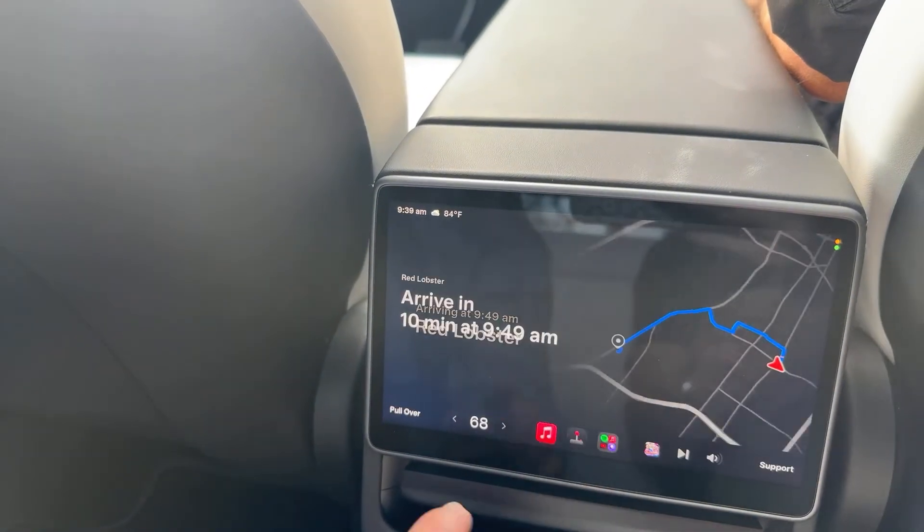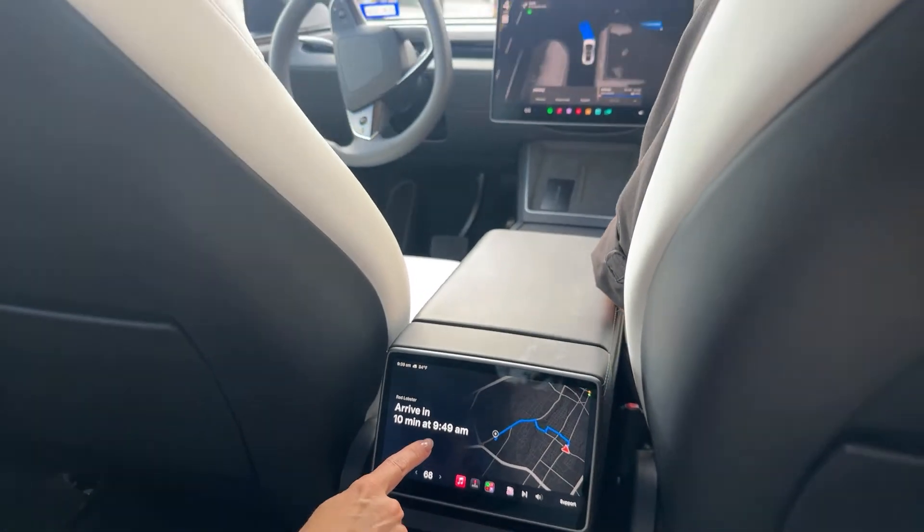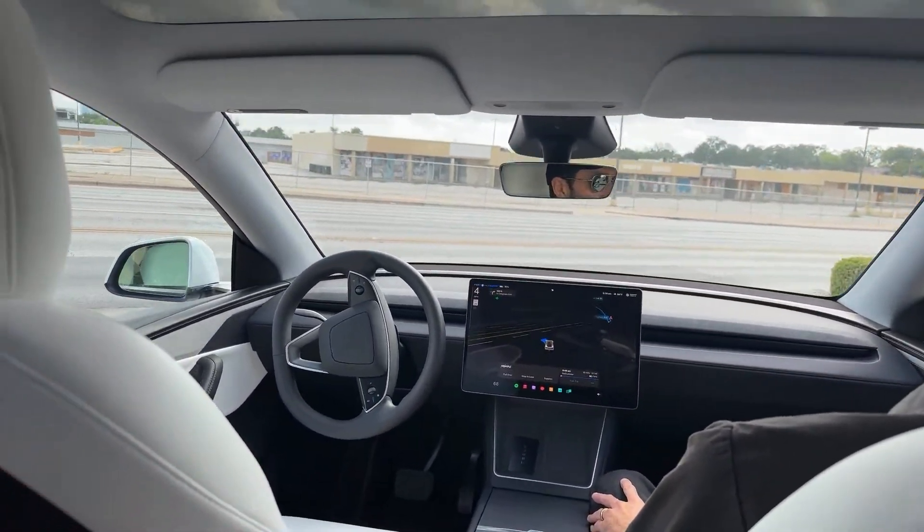You can also initiate it from the app as well — you have the same option. It shows you you're going to arrive in 10 minutes, and you can see that right up here. You can also see the full self-driving display right up front.